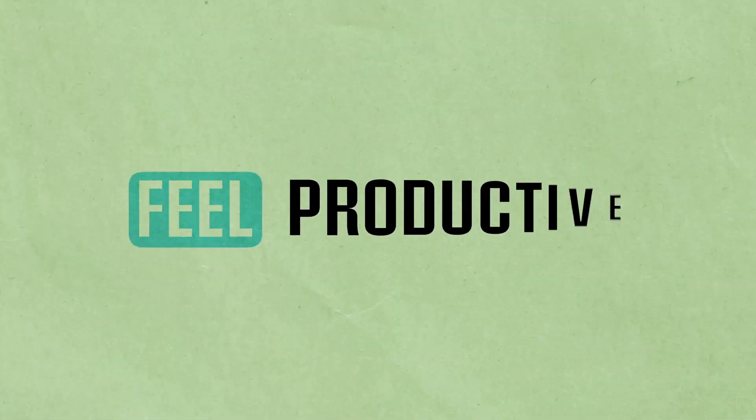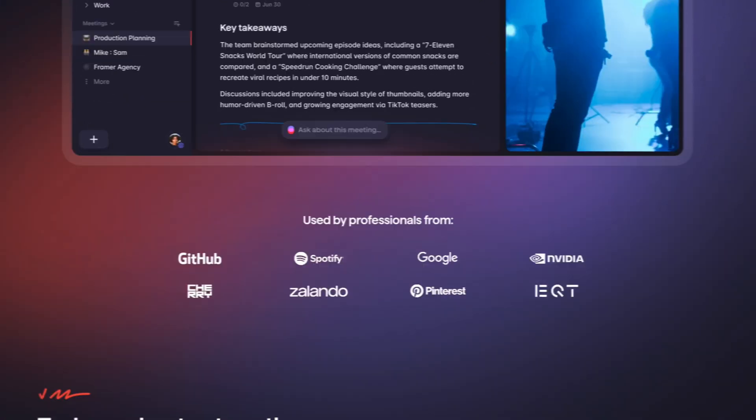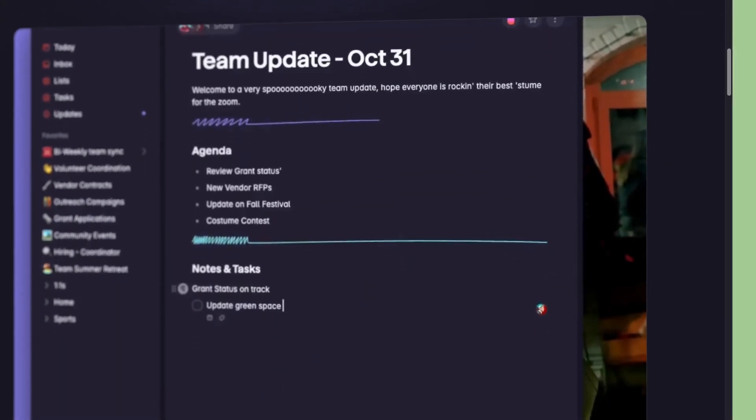That's sick. You know when you think of a task and then you forget it like 10 seconds later? Superlist fixes that with its clever AI listening feature. But is it just a gimmick or is there more depth behind this app?